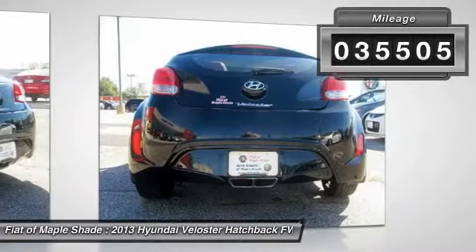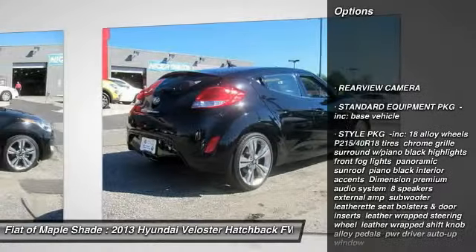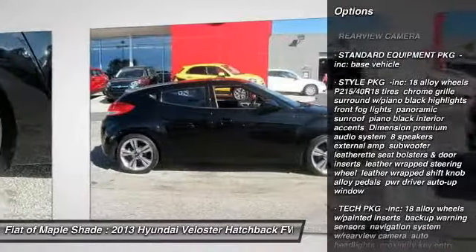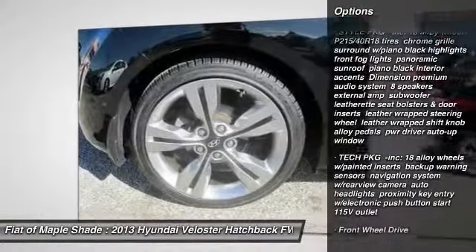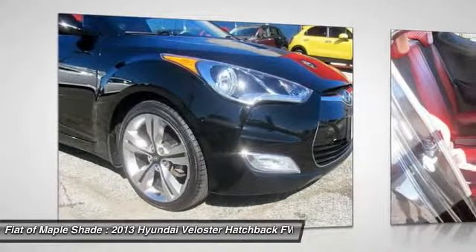Here are some of this vehicle's great options: traction control, anti-lock braking system, stability control, keyless entry, steering wheel audio controls, backup camera, Bluetooth, power steering, and adjustable steering wheel.